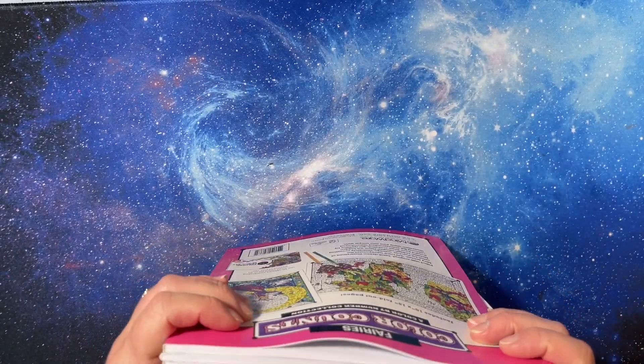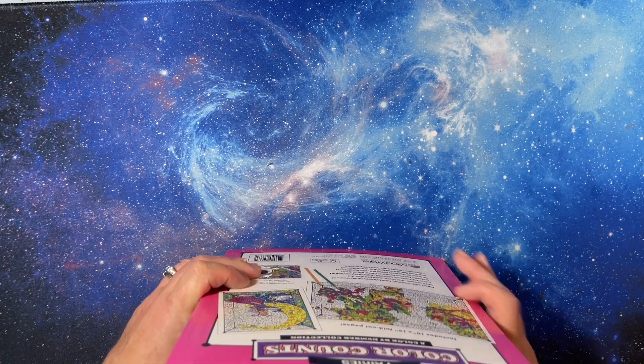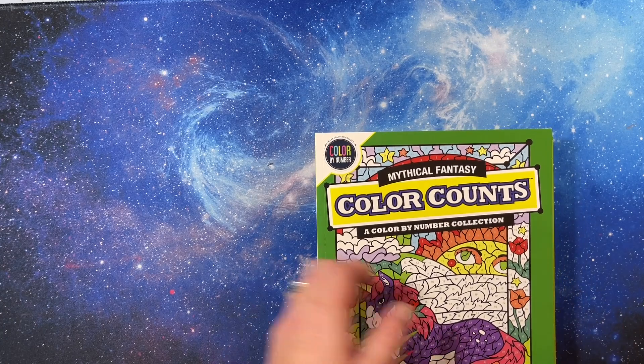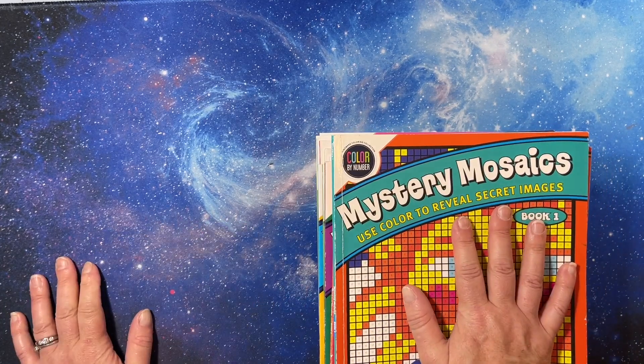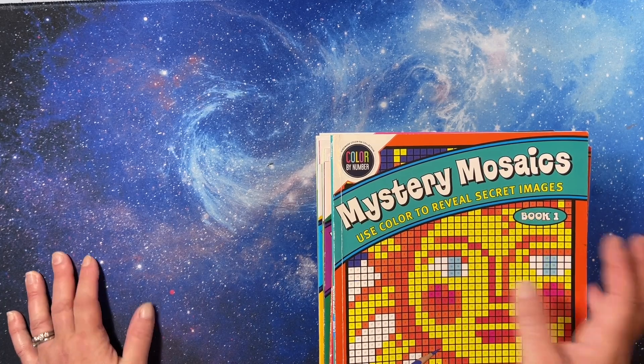A couple times a year Mindware will have a sale with free shipping - usually you need 50 or 75 dollars for free shipping. They'll also put them on sale where if you buy three you get 30% off, which is really nice.